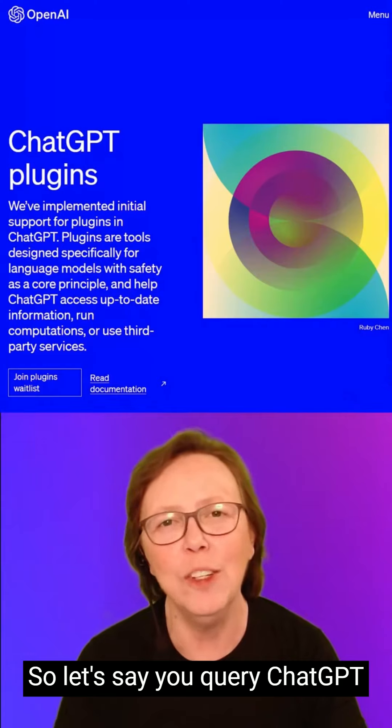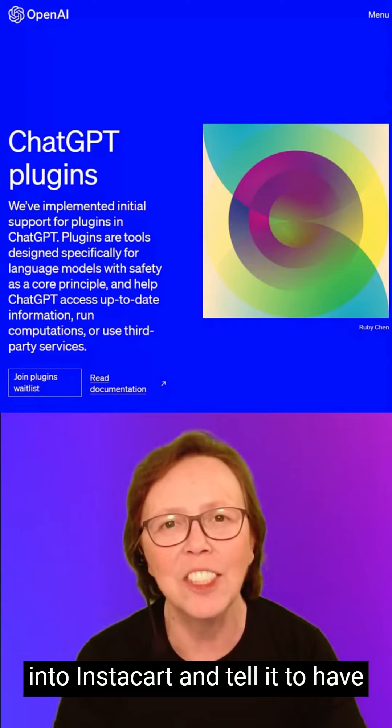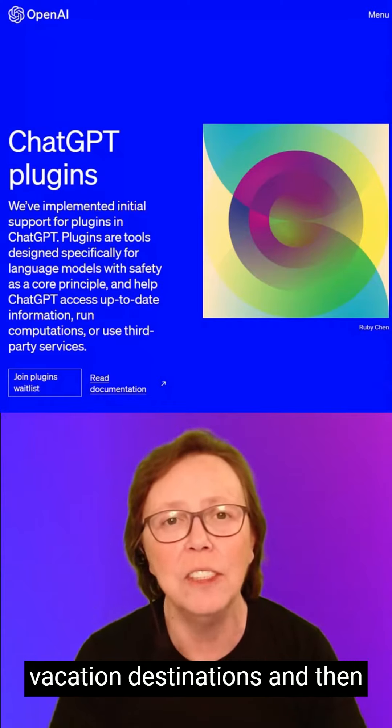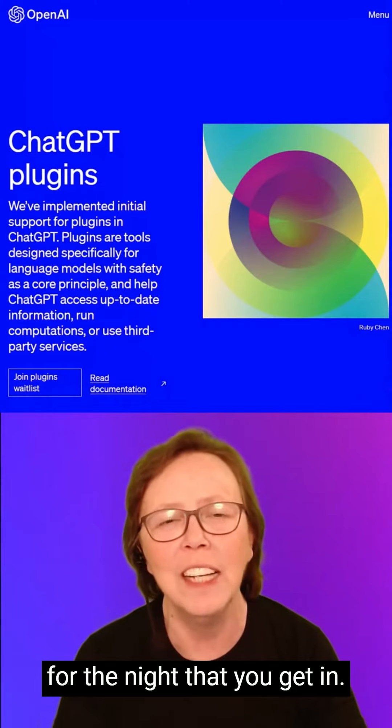For example, you could query ChatGPT for a recipe, then take that ingredients list and put it into Instacart and have those groceries delivered to you. Or you could ask ChatGPT about vacation destinations and have it book everything for you, including making general reservations for the night you get in.